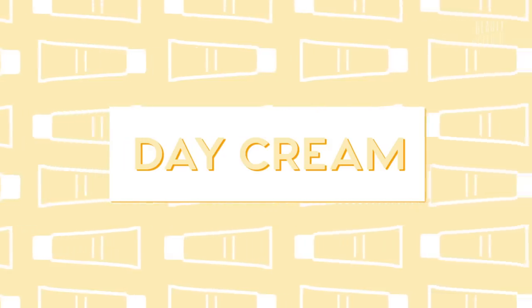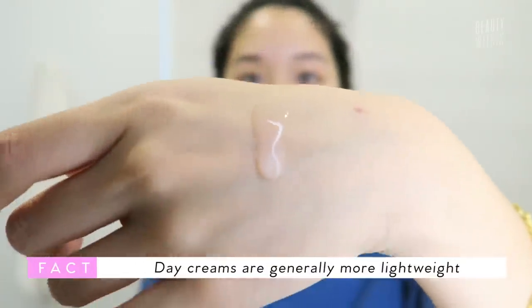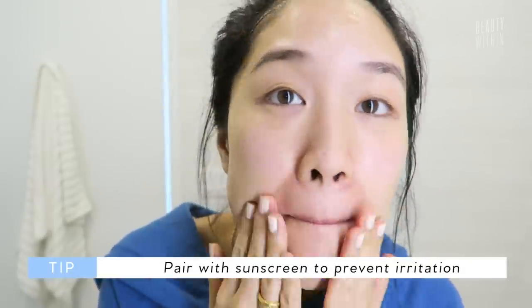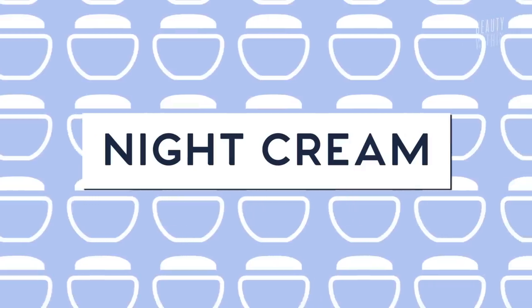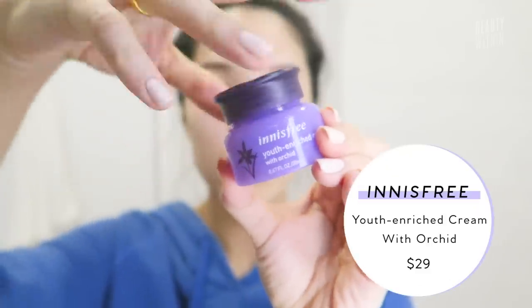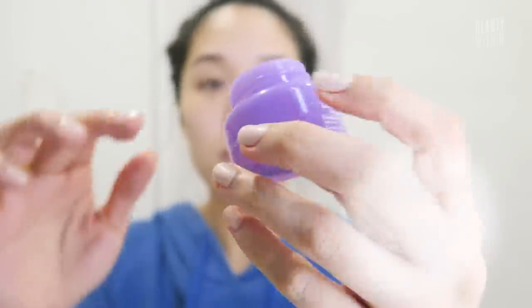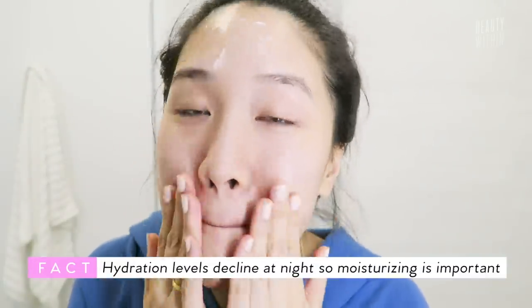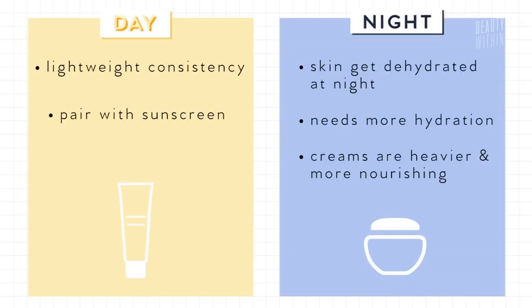Day creams are generally more lightweight in consistency, paired with a good sunscreen during the day to prevent damage while being out and about. Because your skin and body is active, producing oils and sweat, it is hungry for different things. As for night creams, they're packed with essential ingredients that aid cell turnover like retinoids and peptides, which help soothe and repair the skin. They're generally thicker and more nourishing, because the skin can get very dehydrated during the night and drinks up more of whatever you put on. Hydration levels decline at night, making nighttime moisturizing an important step.